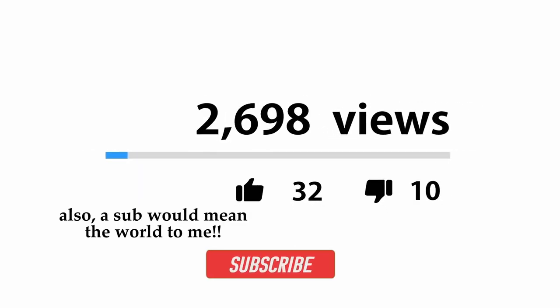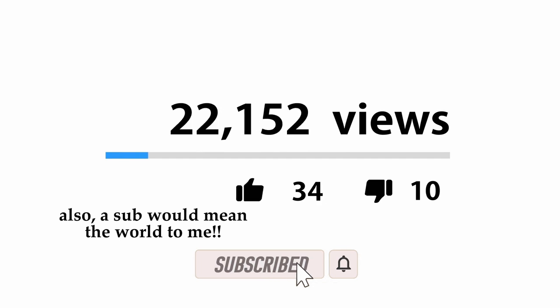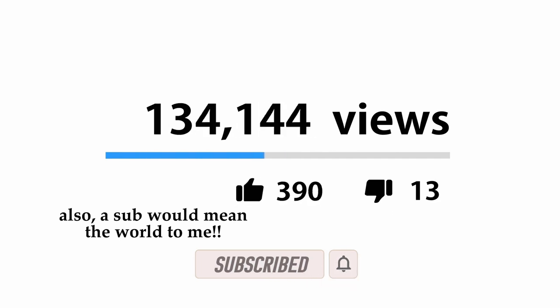If you're loving the video so far, do me a solid and smash that like button to help the YouTube algorithm rank it faster.